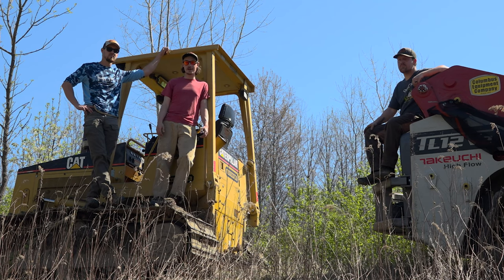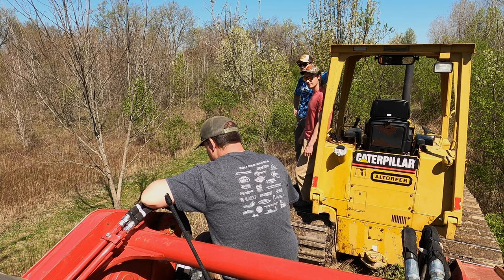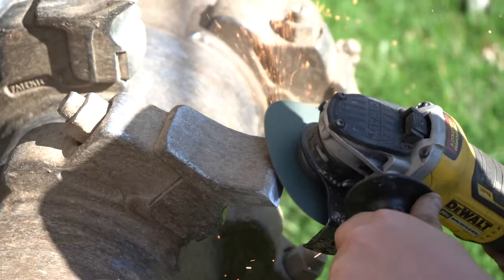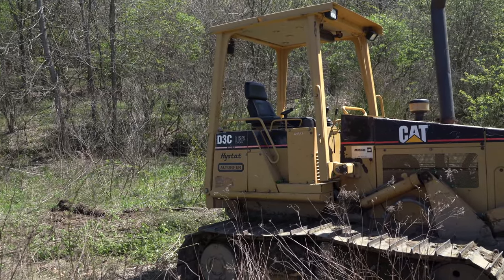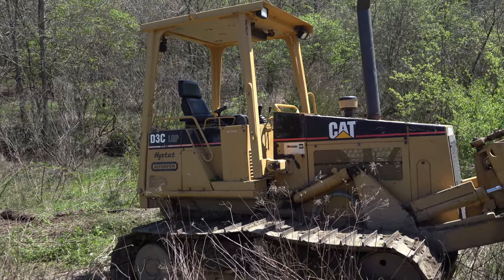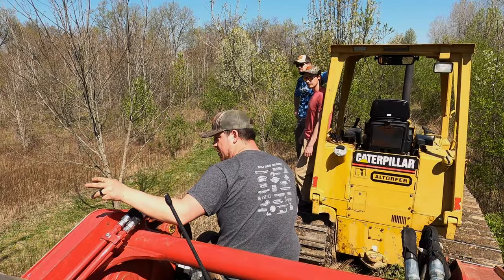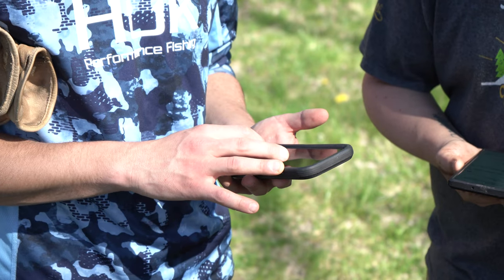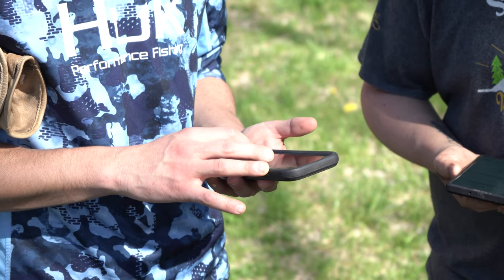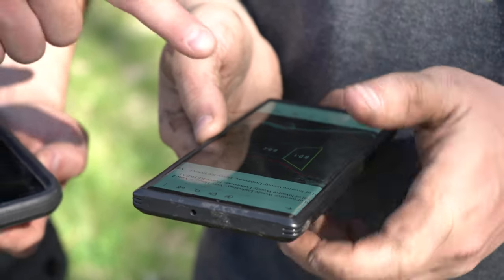We're going to go in today and try to knock that back and establish some native plants. We've got the forestry mulcher out here and we have the dozer — first time we've had both pieces of equipment out here, so it's going to be fun to compare. On this levee, I'm going to be pushing to the west and Larry is going to be pushing to the east with the mulcher. I'll perimeter everything, Larry pushes through the middle, then Ben follows up with herbicide application.